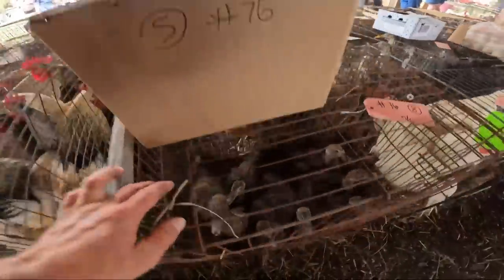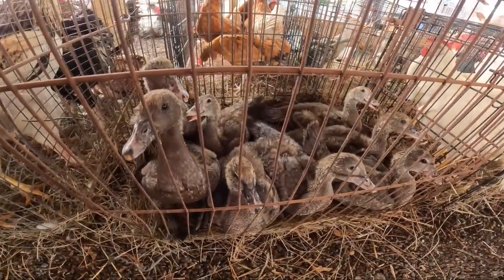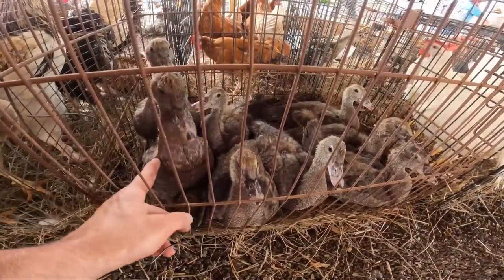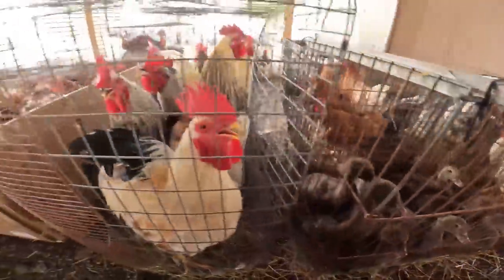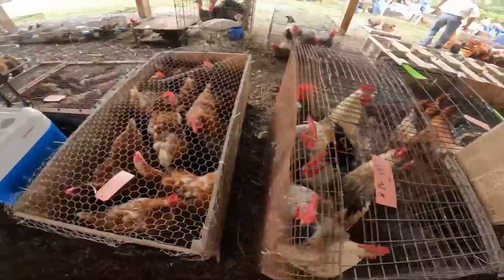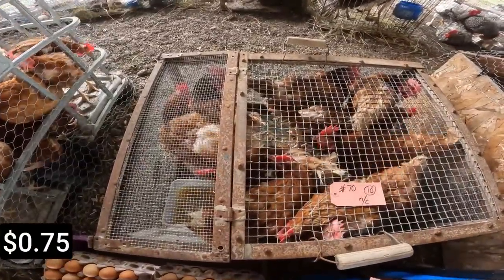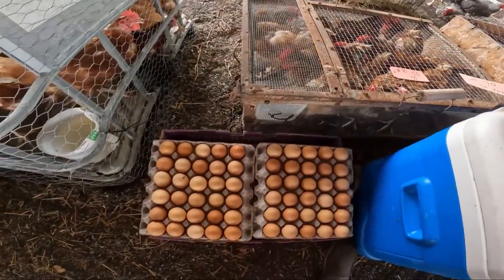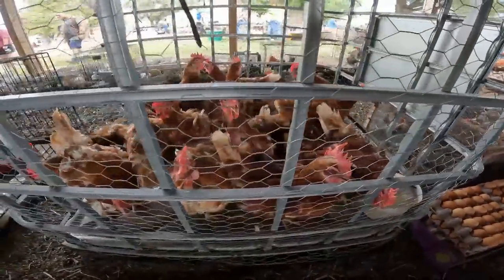More quail. Looks like muscovies — oh, that's actually pretty chill for muscovies. Hens. Bunch of eggs. Bunch more hens.